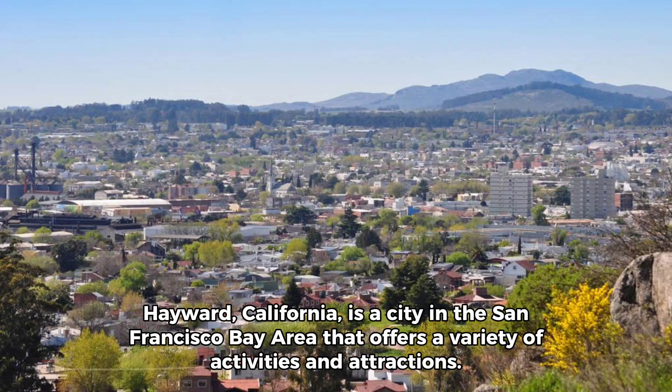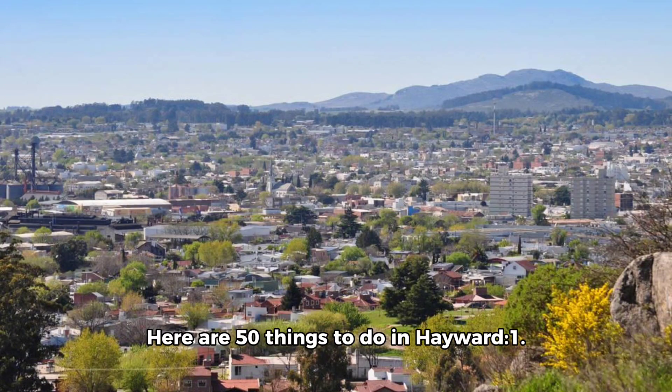Hayward, California, is a city in the San Francisco Bay Area that offers a variety of activities and attractions. Here are 50 things to do in Hayward.